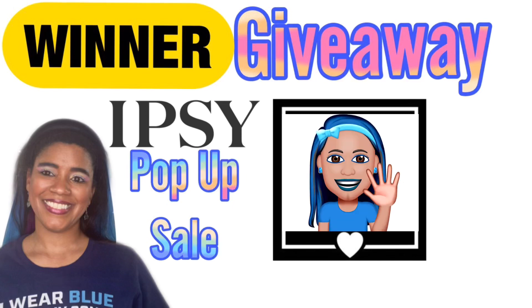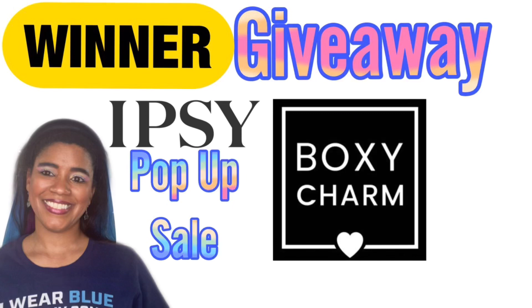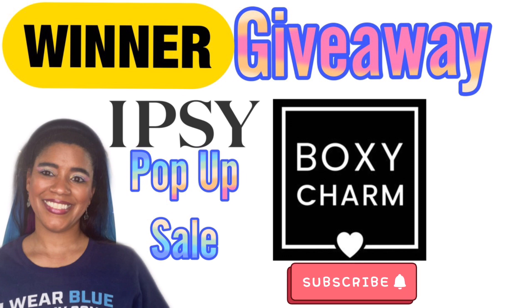Hey guys, in this video I will be announcing the winner of the Ipsy BoxyCharm pop-up sale giveaway. And as always guys, I just want to remind you that anytime you enter any of my giveaways, please make sure that you are subscribed to my channel, because if you are not subscribed to my channel you will not be able to win.